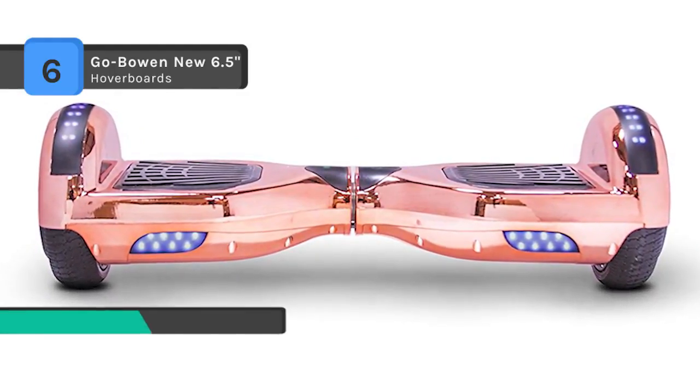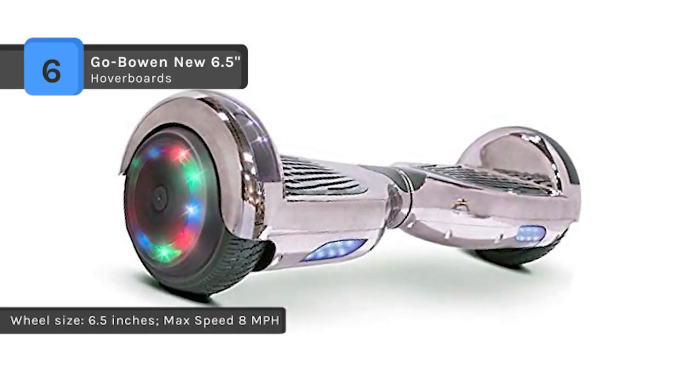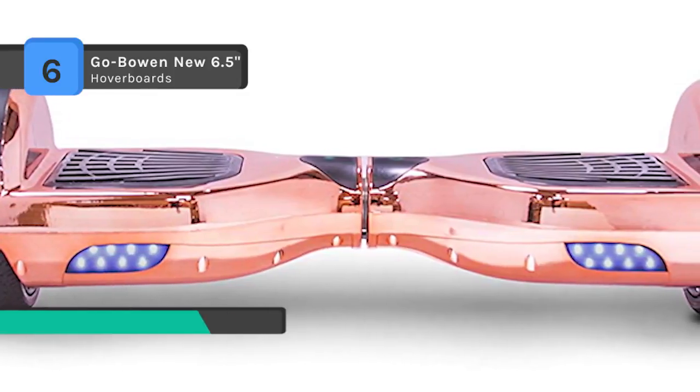It has a Bluetooth speaker that enables you to play music from your phone. It features LEDs that look cool and will help you see as you ride in the dark. The wheel size is about 6.5 inches and you can attain a max speed of 8 miles per hour.